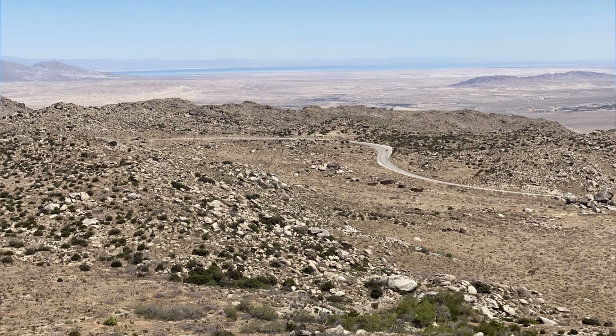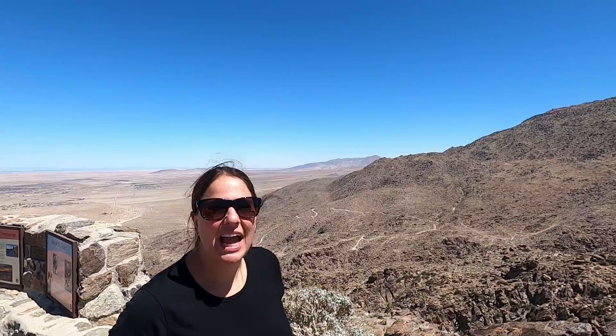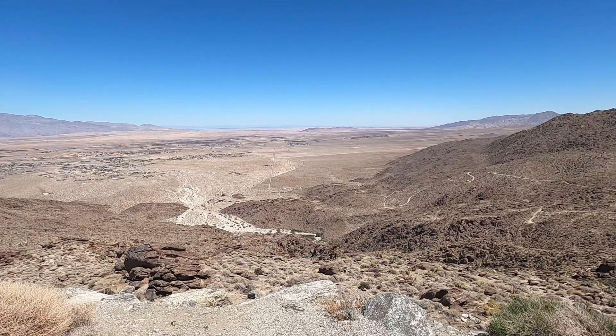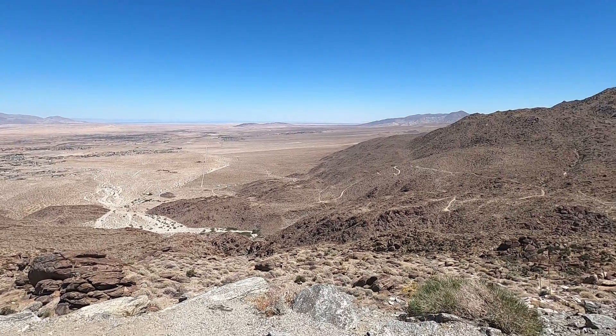We made it into Anza Borrego State Park and we're heading into the valley. Behind me you can see the Salton Sea and a gorgeous view. Currently at the overlook we're at 2,300 feet, and down below you can see Anza Borrego Park. It's 600,000 square feet — it's the biggest state park in California.